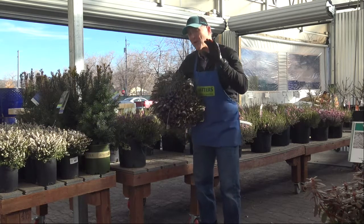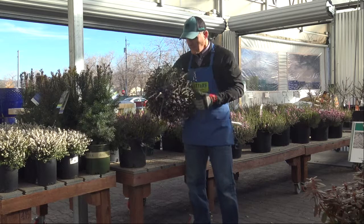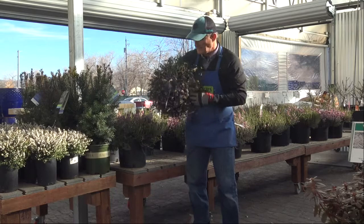Hey, Ken here at Waters Garden Center. I've got a great winter-spring blooming plant. This is flowering heath, or Erica — but flowering heath is what we call it, don't use the Latin.